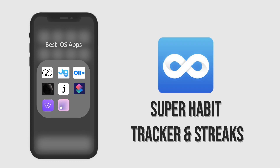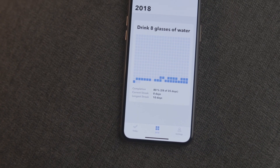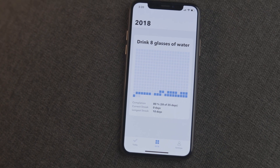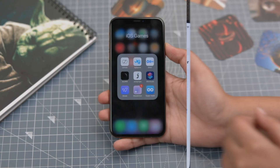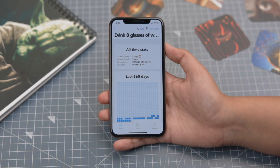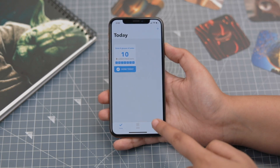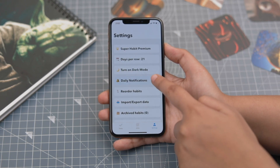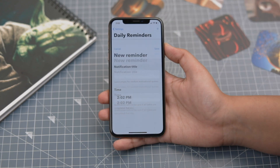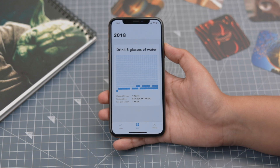The last app is called Superhabit and this is a productivity app. It lets you track the habits that you want to acquire by helping you maintain a streak. It's a very minimalistic app. I have been using it to ensure that I drink 8 glasses of water every day, which is going pretty well. You can also put in reminders to motivate you to get your tasks done. What I find the most motivating feature in this app is how this grid gives a bigger picture of how you've been performing throughout the year.